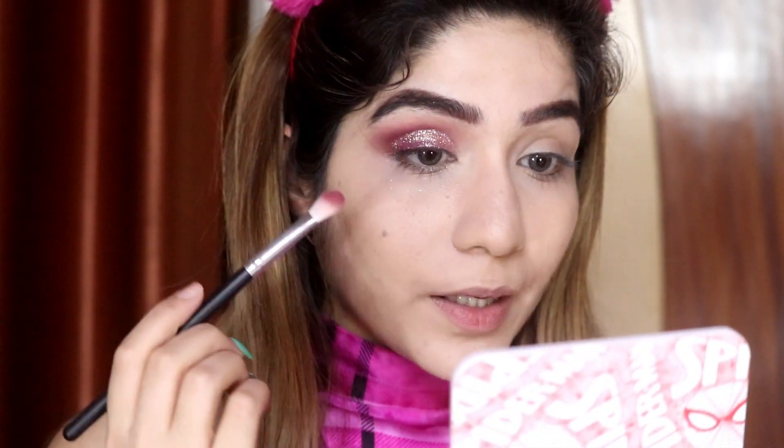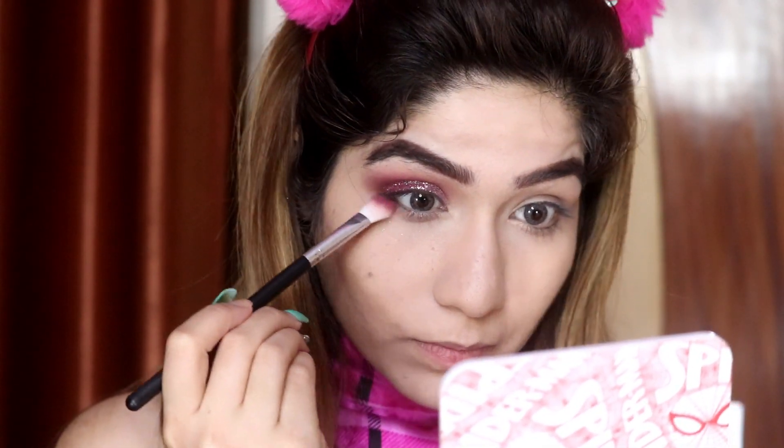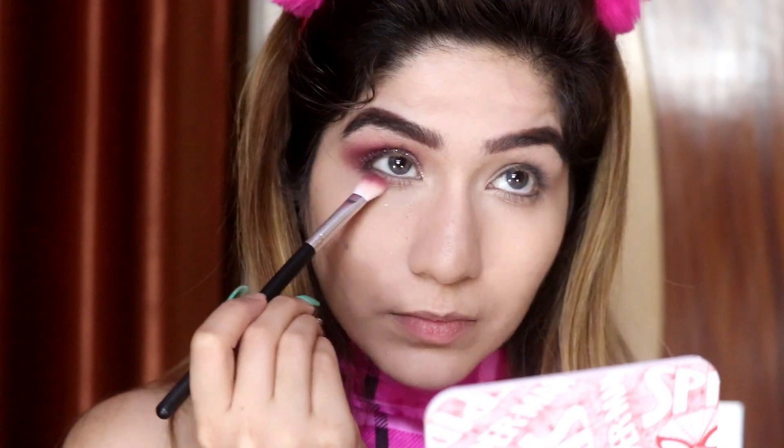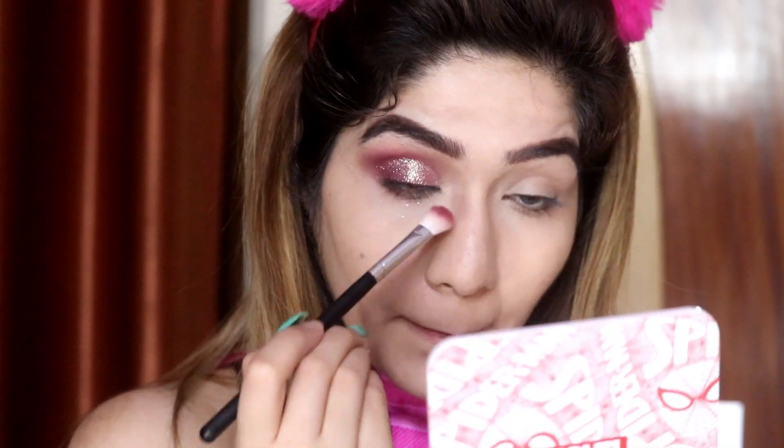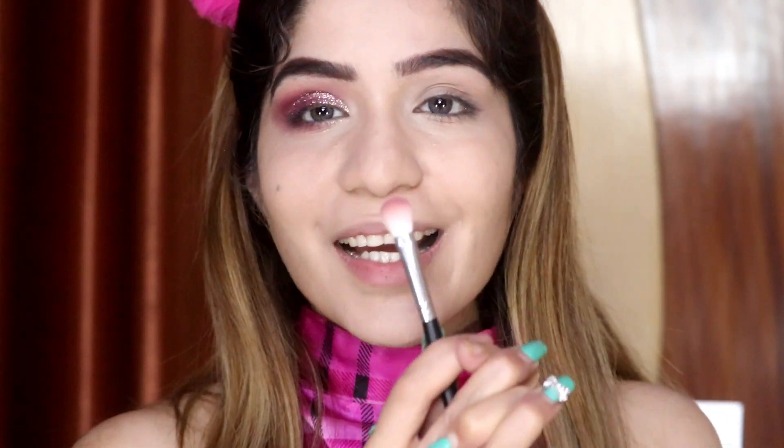I am going to apply the same cranberry color along my lower lash line. Okay, I am going to repeat the same on this eye as well. I had a comment asking how to apply it along the lash line, so that's why I'm showing you — I'll complete this eye and get back.